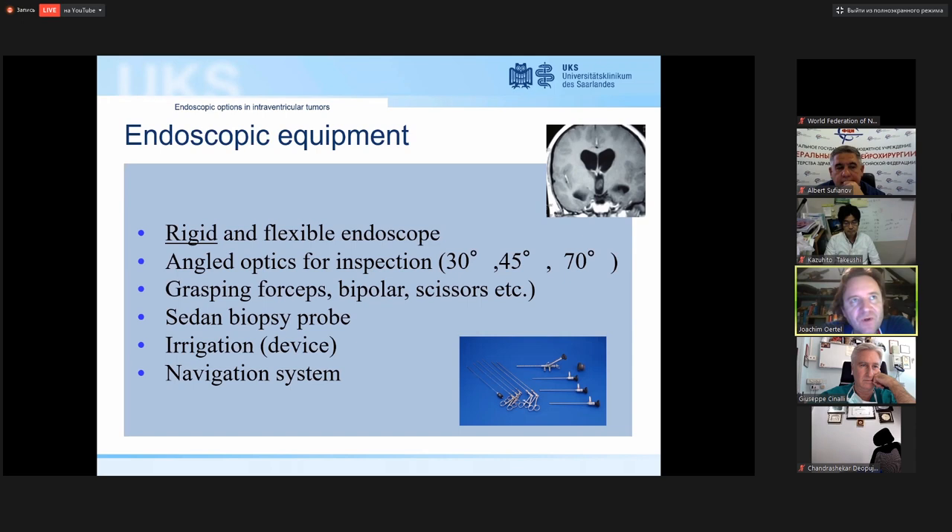We use standard endoscopic equipment. For solid tumor resection, a flexible endoscope is not ideal — all these cases should be done with a rigid endoscope, because if you have minimal bleeding you have better options to restore vision and control the bleeding. Angled optics are less critical for tumor resection with a straight view. We need standard instruments: grasping forceps, bipolar, monopolar, possibly a laser probe, and a good irrigation device with bipolar diathermy.